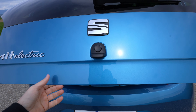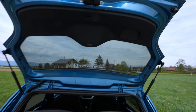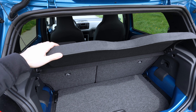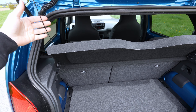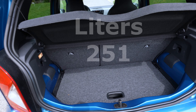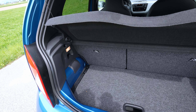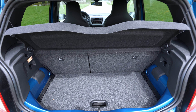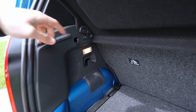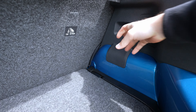The back trunk is very similar. I like how easy it is to open it — just the handle here. You have a cover for the trunk, which I'll take out so you can see how it looks without it. The entrance is quite big. You have 251 liters in the trunk, and I like how practical it is for how small the car is — it's incredibly practical.